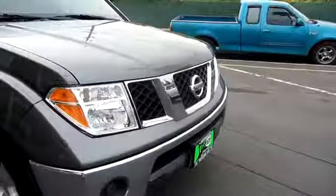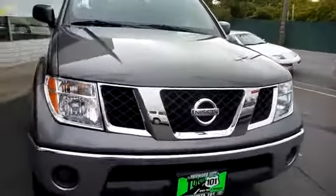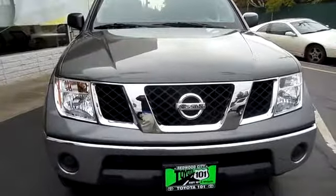This vehicle qualifies for Carfax buy-back guarantee. A vehicle like this doesn't come along every day.